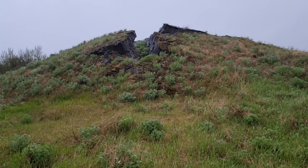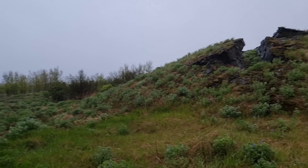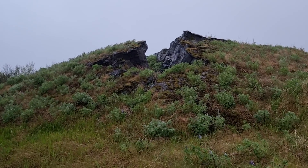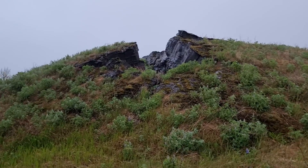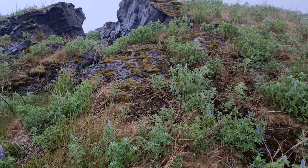Hello friends, greetings from Iceland. I stopped here next to the highway to show you a hornito. So here we have a hornito — it's a volcanic phenomenon that occurs during volcanic eruptions.